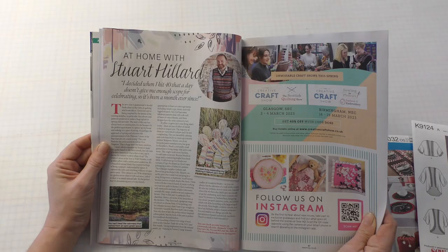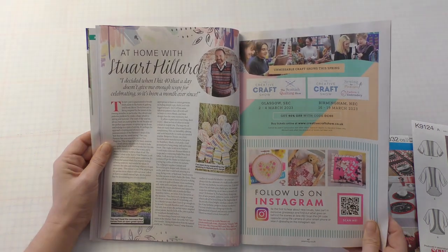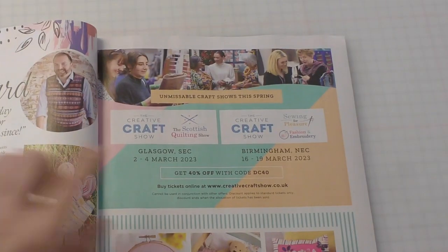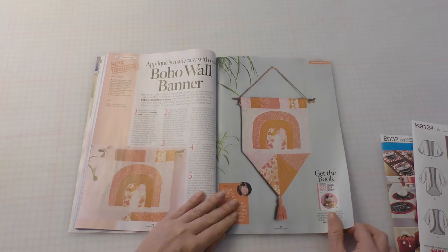At home with Stuart Hillard. He decided when he hit 40 that a day doesn't give him enough scope for celebrating, so it's been a month ever since. Technically I'm still celebrating my 34th birthday then — fantastic. The Creative Craft Show — hands up if you're going. Me, me, me, me! I really should make myself some more wall banners for in here.